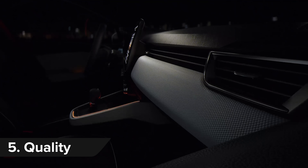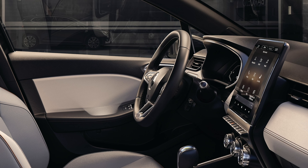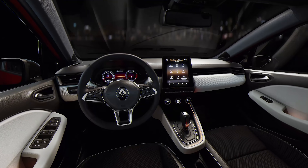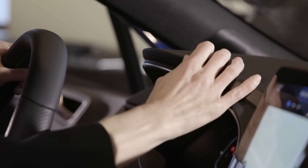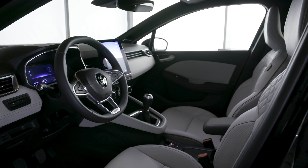Renault hopes you'll choose the new Clio over a sturdy Volkswagen Polo and it's making bold claims about interior quality to encourage you to make the leap. According to Renault, the dashboard, centre console and doors all feature expensive-feeling soft-touch plastics.